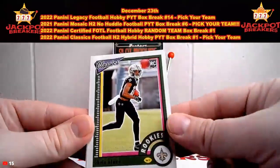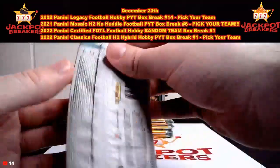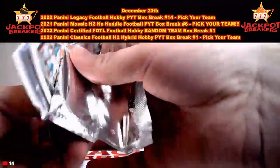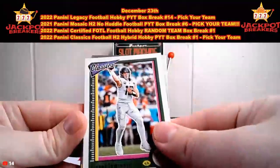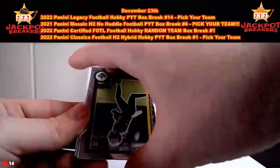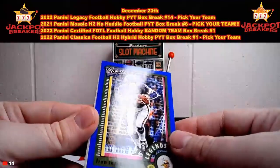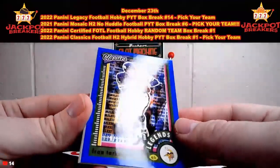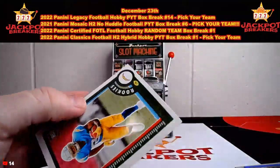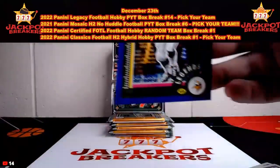Eric Dickerson. Chris Olave for the Saints, Christian Watson for the Packers. There's Trevor Lawrence, DeAndre Hopkins, Chris Olave on the Optichrome, George Kittle. And we have a Blue Fran Tarkenton out of 125 - 79 out of 125. Joe Green, Rod Woodson, and Isaiah Spiller rookie. Some of these are top-loaded here, we'll move on to our next ones.